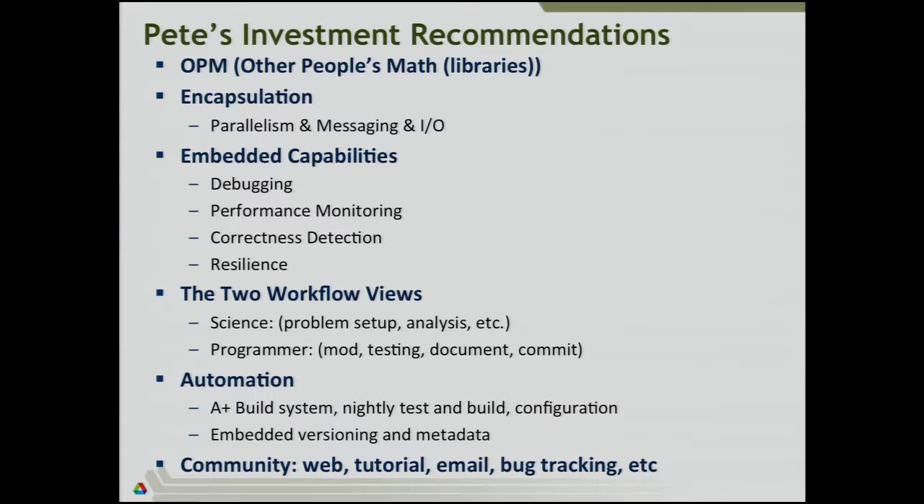Figure out how to encapsulate your parallelism and your messaging and I/O. Hopefully later this week you'll hear more about encapsulation. Really struggle with how to keep your model for your parallel program such that you can change how parallelism is expressed and change the back end on how that's put to the machine. The same for messaging and I/O. When you start a program, there are things you have to add as your code base grows, and embedding those capabilities from the very beginning is very important: debugging, performance monitoring, correctness detection, and resilience. When you first write that little 30-line kernel, that's fine — but as you evolve that into a framework, these things have to be embedded. Spend this week looking at all the different talks on tools, performance tools, debugging, and figure out how you embed that into your framework.